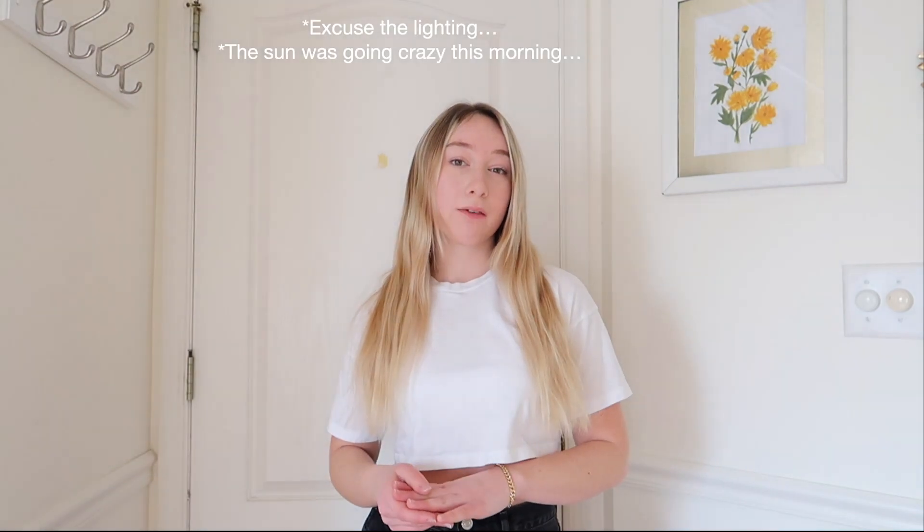Hey everyone, welcome back to my channel. If you're new here, my name is Jess. Today I have a little styling video where I put together some cute and casual winter outfits using a very select number of pieces. Most of these pieces are bought secondhand or thrifted — I previously uploaded a winter thrift haul. Most pieces in this video are from that, bought on Poshmark, Depop, and local thrift stores like Goodwill and consignment shops.